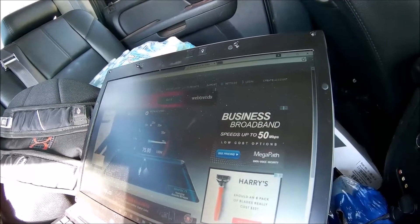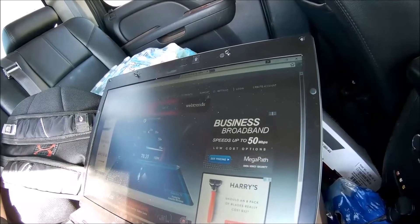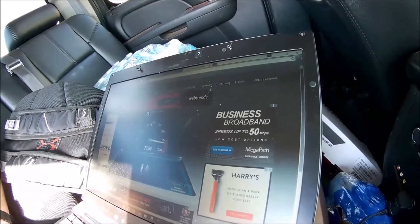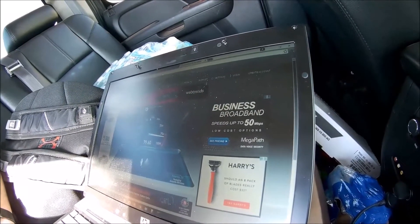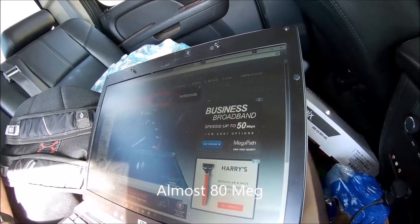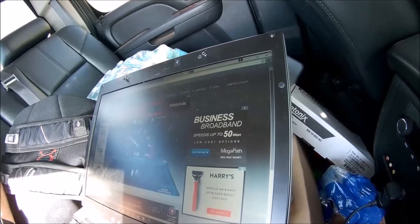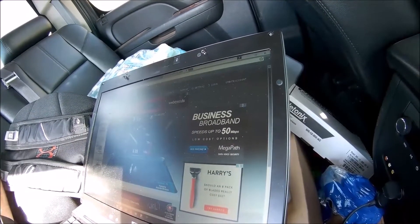All I did was go up about another half a foot above the roof of the truck, and there's 80 megs — almost 80. 79 point — yep, hit 79.8 and ended up at 78.85, but pretty much right at 80 megs.